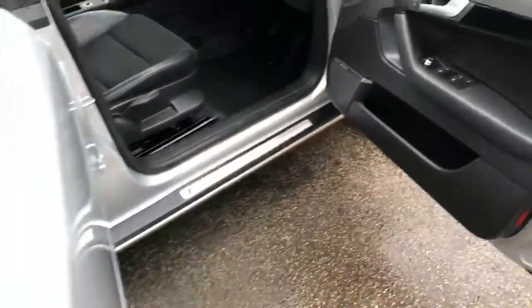Inside the vehicle itself, we can see it's fitted with that half leather upholstery in immaculate condition — there's no marks, rips, or tears.